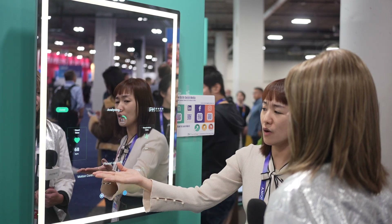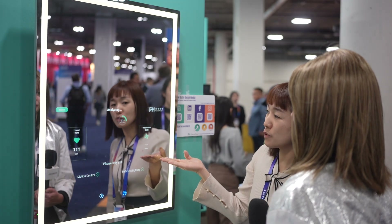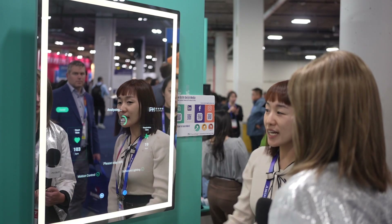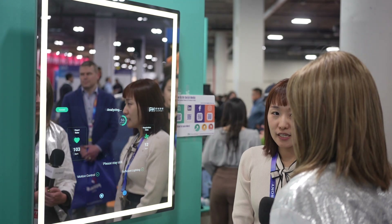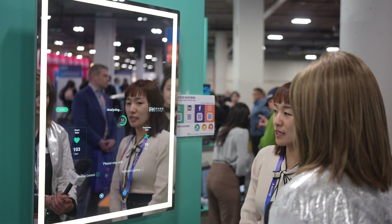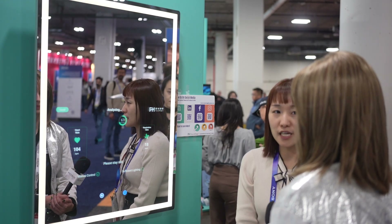The heart rate will come out in about 10 seconds, and the respiration rate will come out in about 30 seconds. We have FDA clearance for heart rate already, and this year we anticipate getting FDA approval for respiration rate as well.